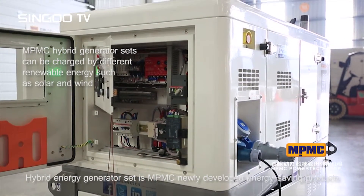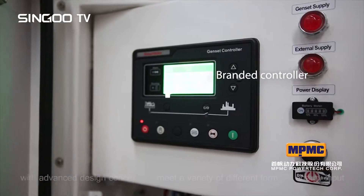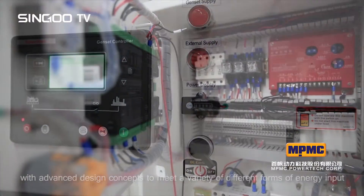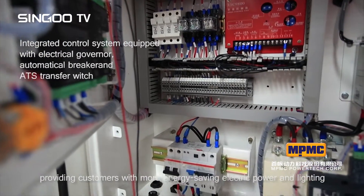The Hybrid Energy Generator Set is MPMC's newly developed energy saving product with advanced design concepts, meeting a variety of different forms of energy input and providing customers with more energy saving electric power and lighting.